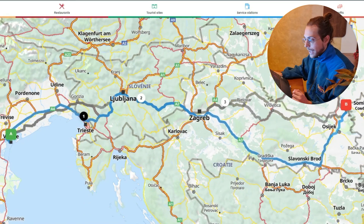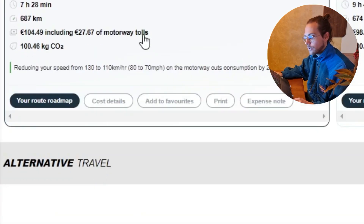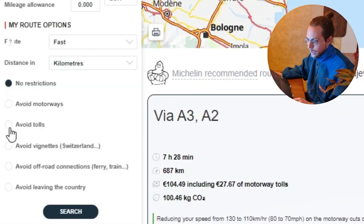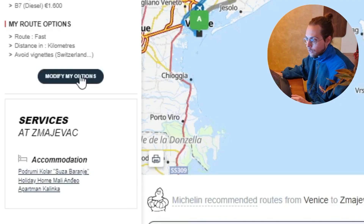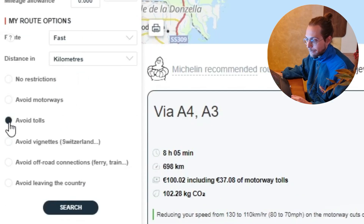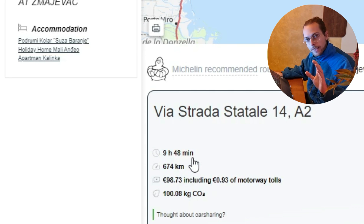When I search, it shows me the same route but tells me the price — it's going to be 104 euros for the trip, which includes 27 euros of motorway tolls. If I go to options and choose to avoid vignettes, I save four euros — not much, but good to know. I can also avoid tolls completely and spend 98 euros, though it takes a couple of hours more, so I don't recommend it.